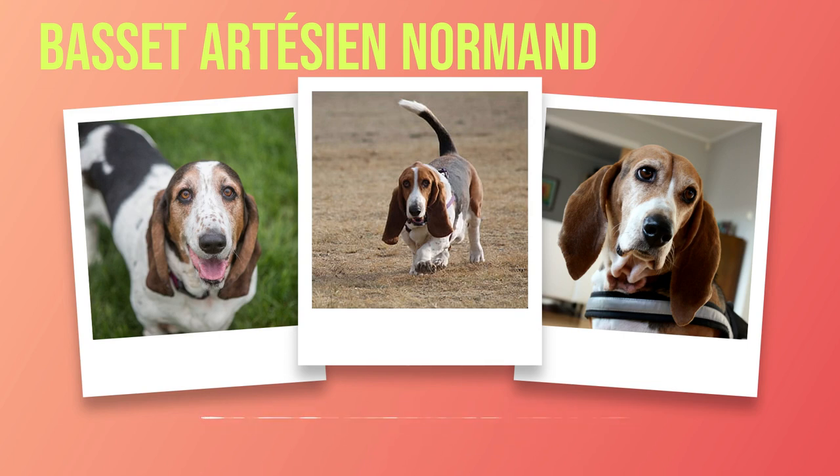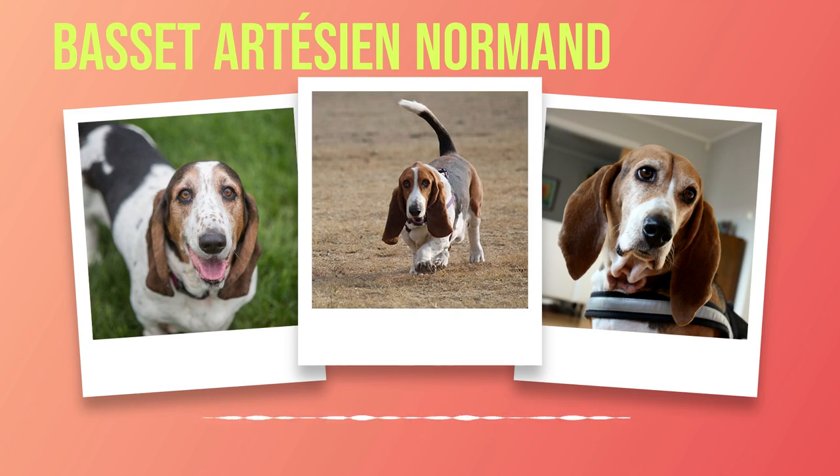Grooming these delightful hounds requires some effort but is an opportunity for bonding and pampering your furry friend. Their short coat requires regular brushing to remove loose hair and prevent matting. A soft-bristled brush or grooming mitt works wonders in keeping their coat shiny and healthy. Bassets have adorable droopy eyes that can sometimes be prone to tear stains or infections due to excessive tearing or blocked tear ducts. Regularly wiping around their eyes with a clean cloth or using veterinarian-approved eye drops can help prevent any discomfort or irritation. Exercise plays a vital role in maintaining overall well-being. Daily walks and play sessions will not only keep them physically fit but also mentally stimulated.